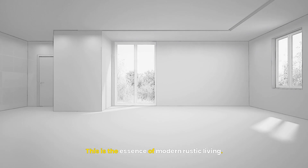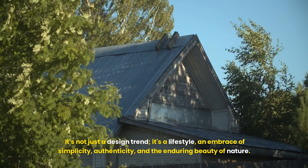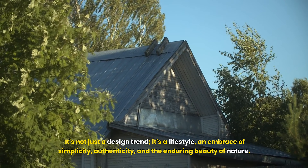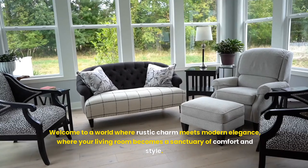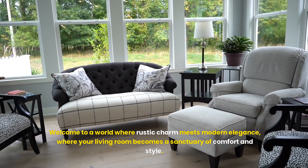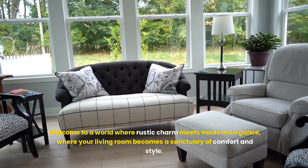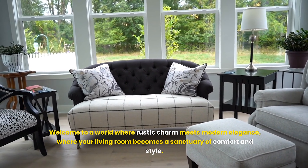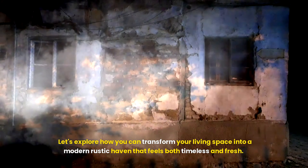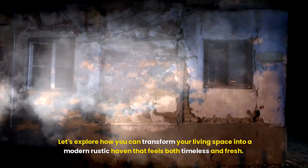This is the essence of modern rustic living. It's not just a design trend — it's a lifestyle, an embrace of simplicity, authenticity, and the enduring beauty of nature. Welcome to a world where rustic charm meets modern elegance, where your living room becomes a sanctuary of comfort and style. Let's explore how you can transform your living space into a modern rustic haven that feels both timeless and fresh.